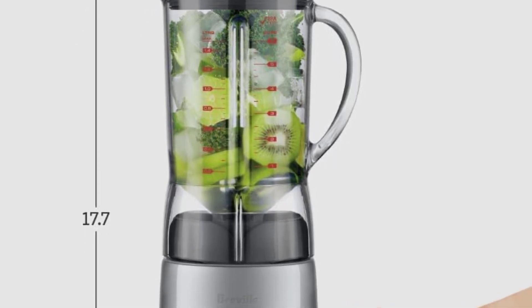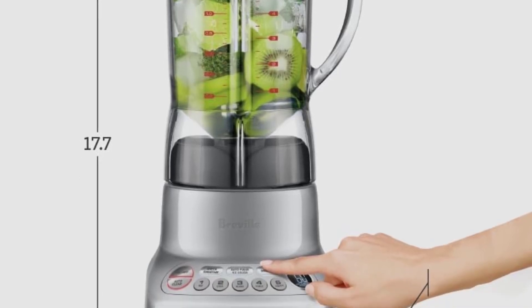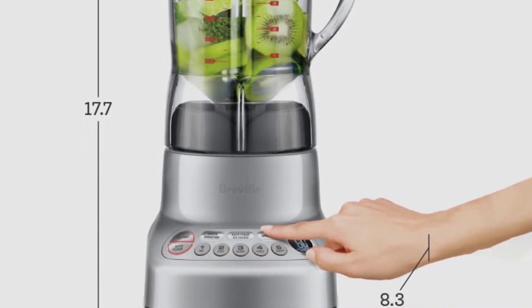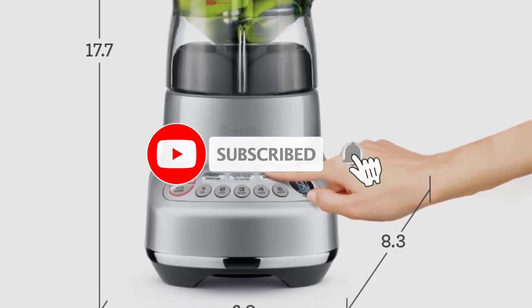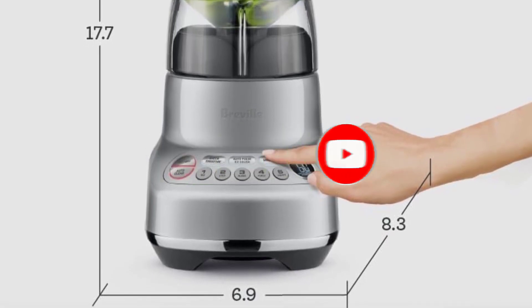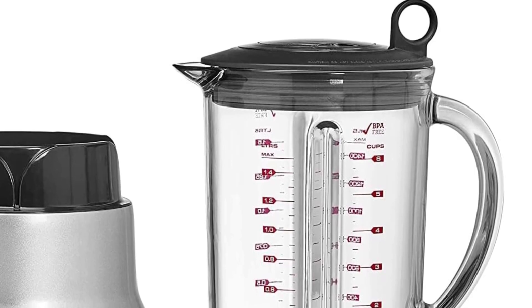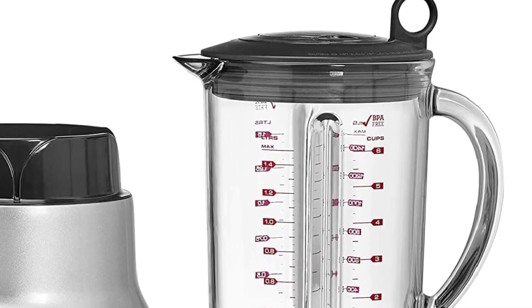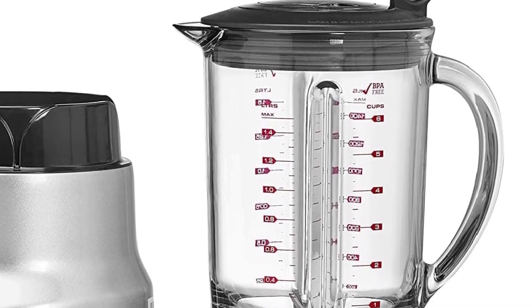While our tests uncovered few flaws, it's worth noting that the jar's capacity is limited to 50 ounces, and it may exhibit slight staining from tomato sauce. Another standout from Breville that we've tested is the Breville 3X Bluicer Pro. This model delivered creamy, smooth soups and green smoothies without any traces of kale. Although it comes with a slightly higher price tag, it offers the added versatility of juicing, effectively serving as two appliances in one.